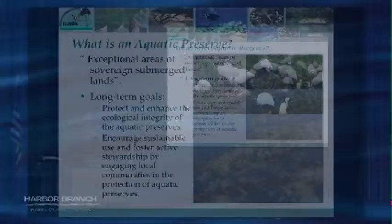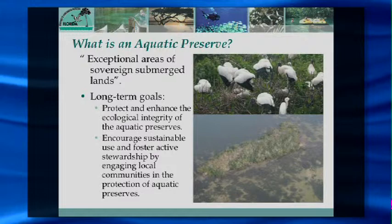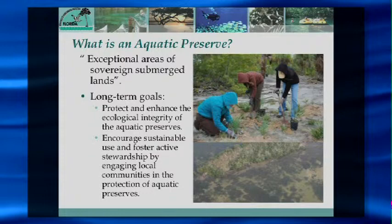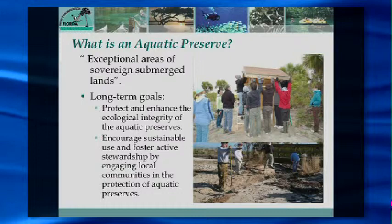Our other main tenet is to encourage sustainable use and foster stewardship by engaging the local community. Not only do we want people to utilize the Indian River Lagoon and its resources, but we also want to protect that habitat for future generations. It's a line we have to walk, and we accomplish that through education. We take volunteers out to do native plantings, wetland reconnections, install kiosks, and educational signs to make people more aware of the value of these resources.